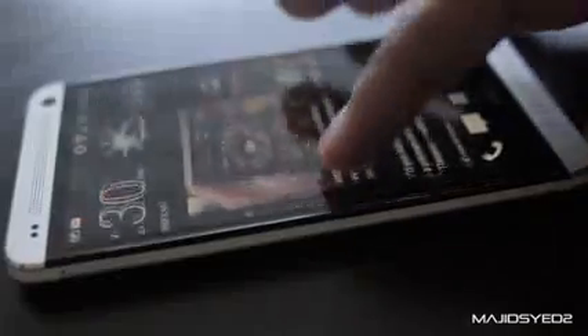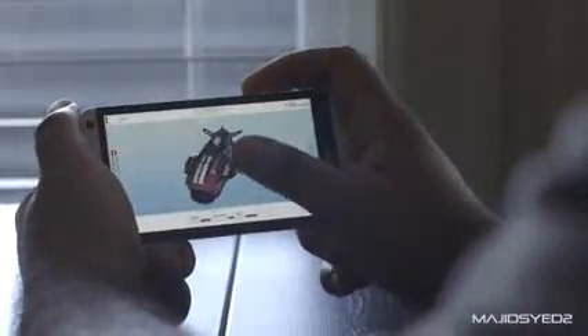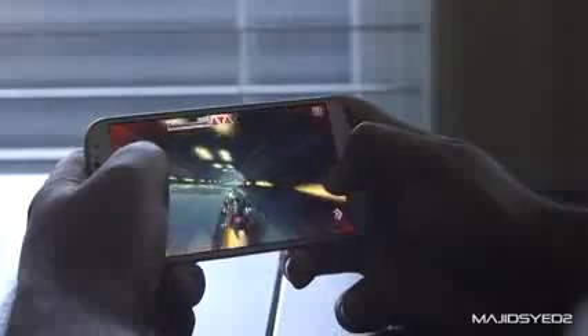The S4 is made out of lightweight, high-quality plastics, and the HTC One is made out of aluminum and pretty high-quality materials overall. The HTC One really feels like it's made like a solid brick, and the weight is not really that big of a concern once you actually feel the materials it's made out of. It's nicer to have a lighter product, and some people may prefer the lighter weight of the Samsung Galaxy S4, but you really have to see and feel them in a physical experience to determine that.